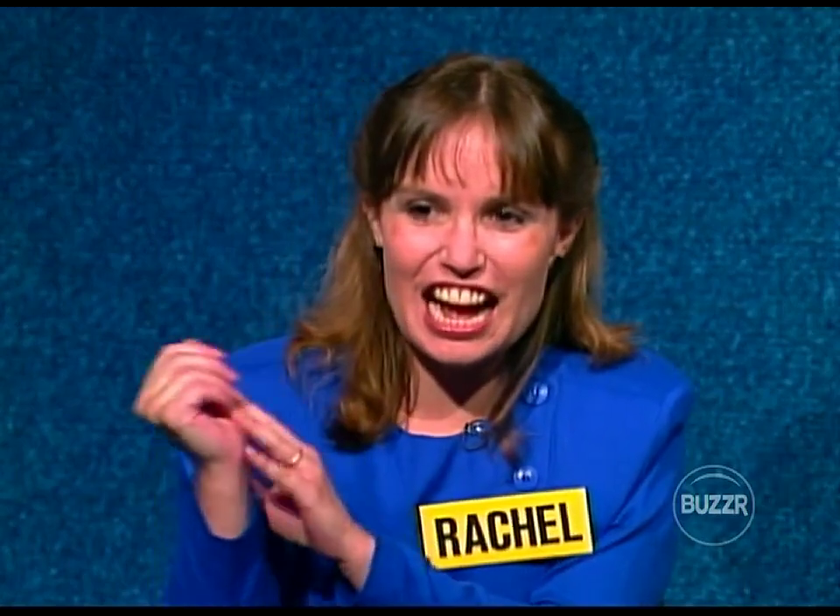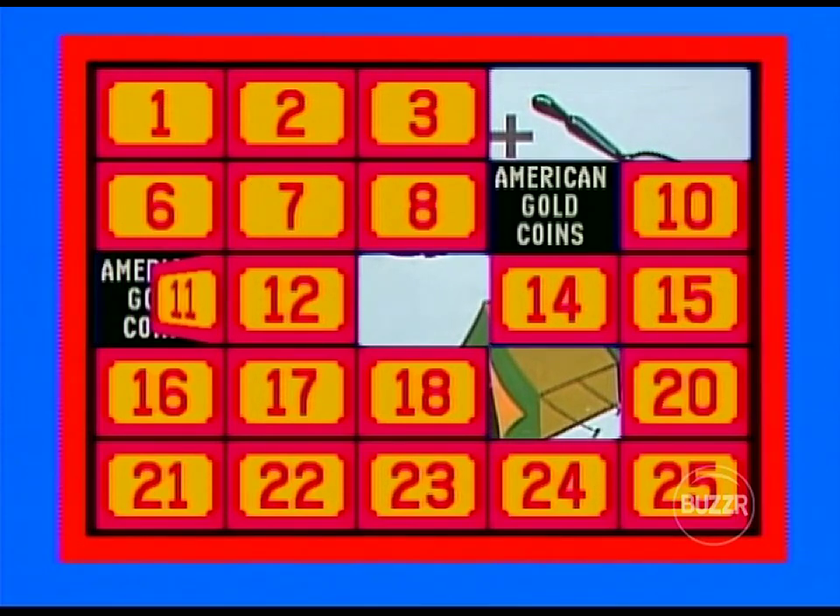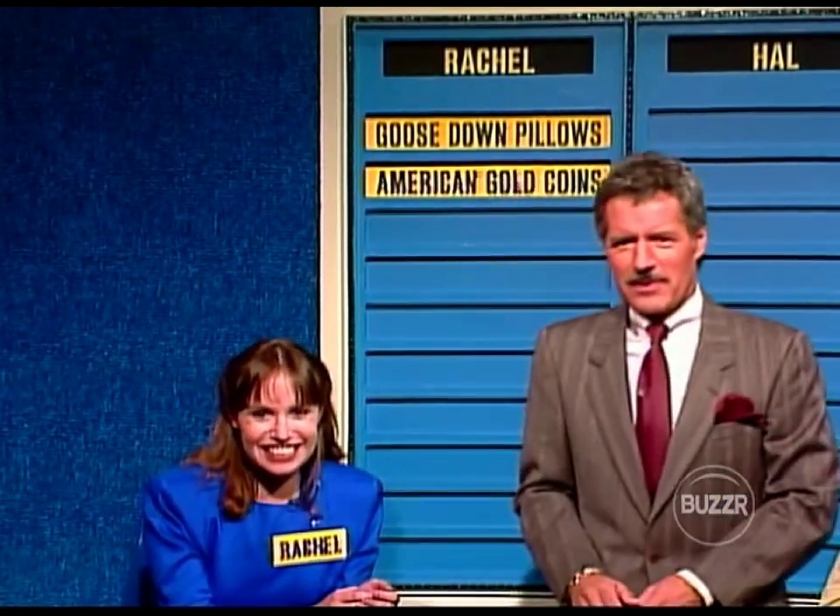As we go back to Rachel, let's see if she remembers. I would love number nine for those gold coins, please. And I would like to match those coins into number 11. You're absolutely right, that is a match. Put them up there with the goose-down pillows — in fact, we should put them on the goose-down pillows.